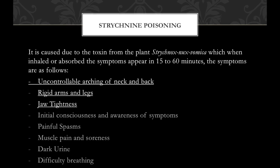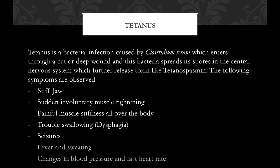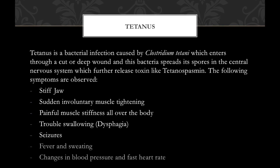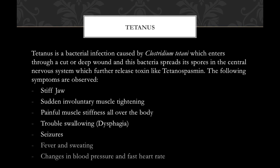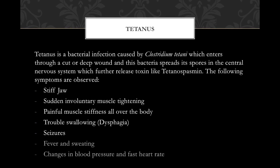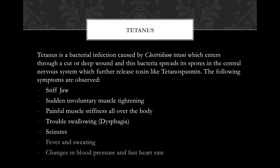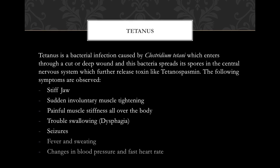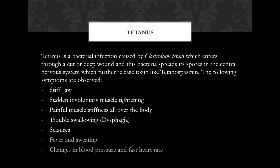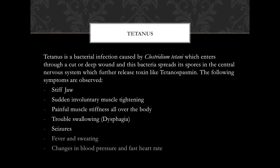Tetanus is a bacterial infection caused by Clostridium tetani, which enters through a cut or deep wound. The bacteria spreads spores which release toxins like tetanospasmin. Symptoms include stiff jaw, sudden involuntary muscle tightening, painful muscle stiffness all over the body, trouble swallowing, seizures, fever and sweating, changes in blood pressure, and fast heart rate. The highlighted symptoms are observed in this patient as well.